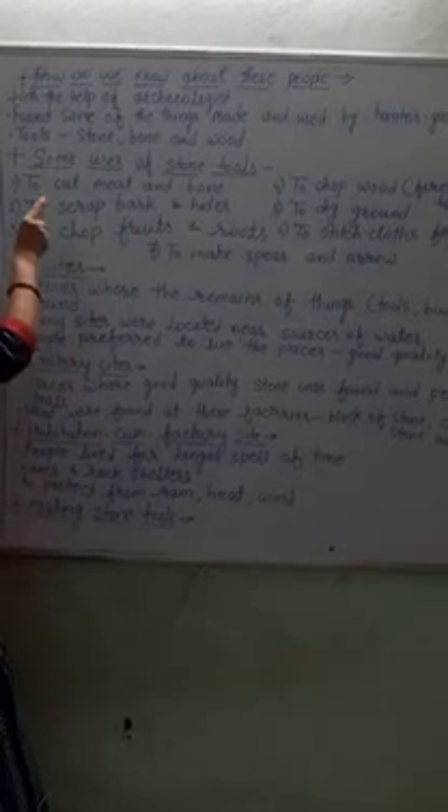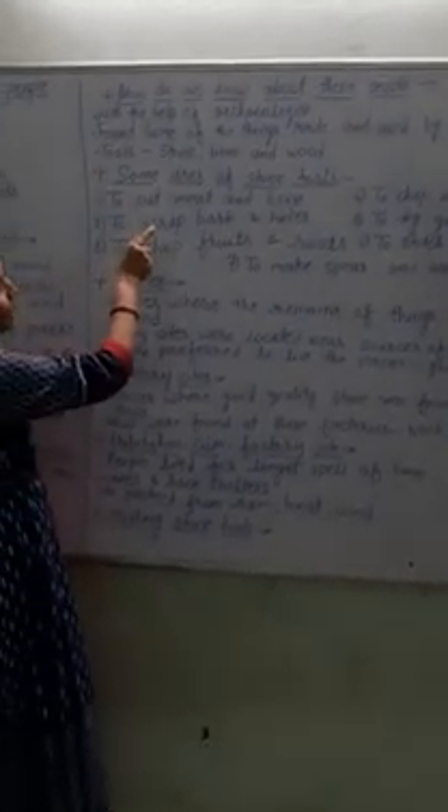Means, what kind of life these hunter-gatherers had. The various tools that these people used were made of stone, bone, and wood. But out of these, stone tools were proved best to survive.